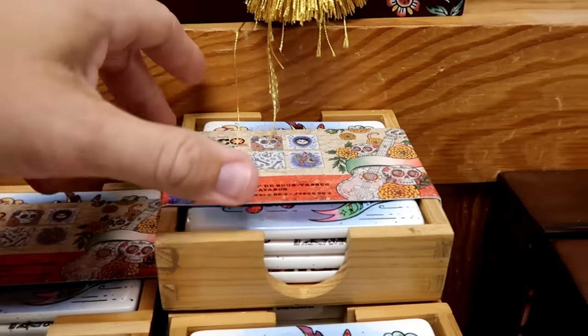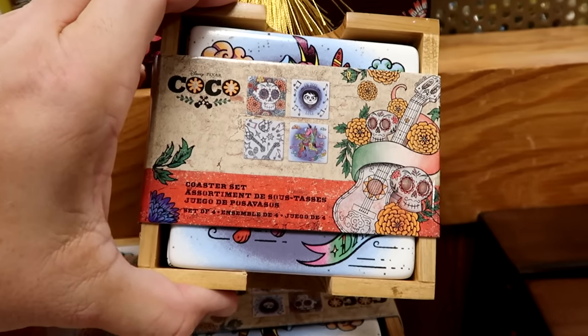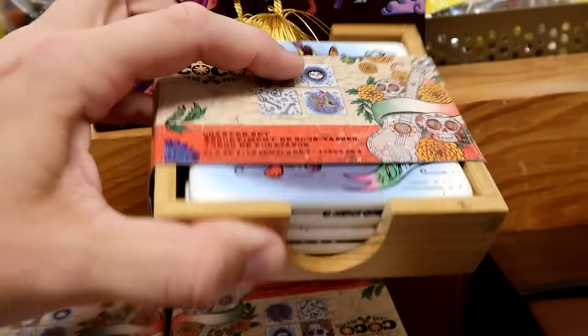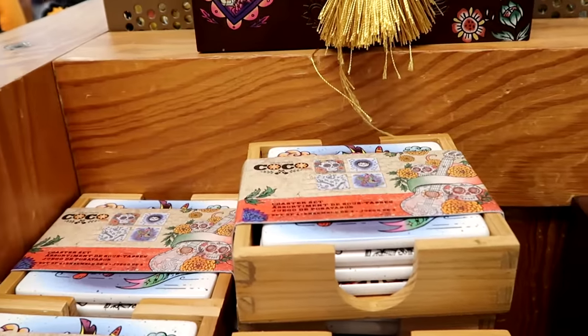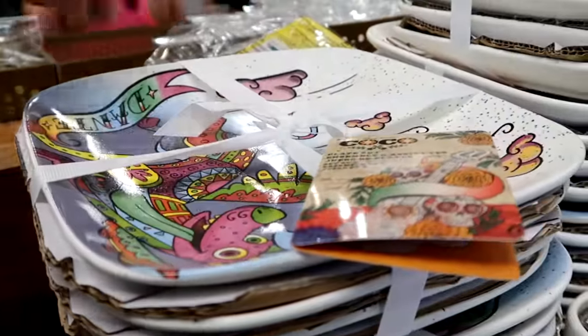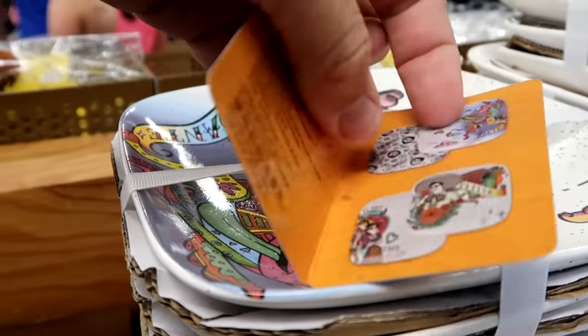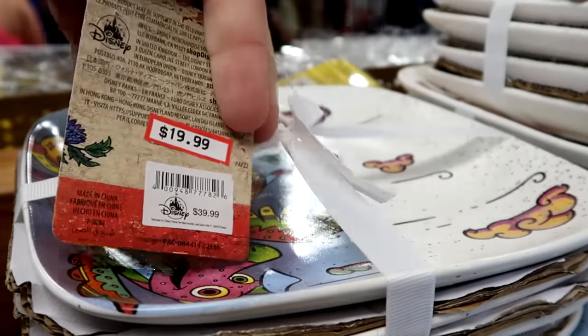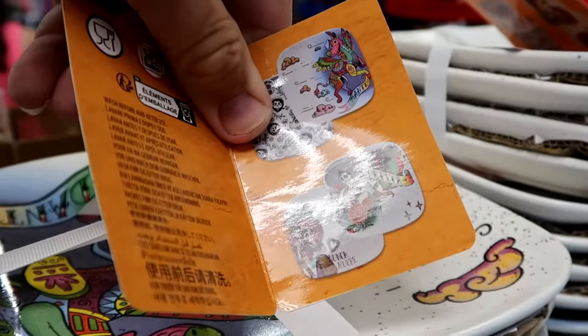They still have a bunch of coasters — a set of four very heavy ceramic ones that come in a wooden box — originally $25, now $12.99. For the Coco dish collection there's a plate set with Dante on the front — $20 marked down from $40.